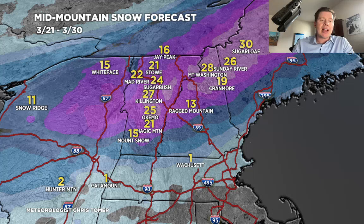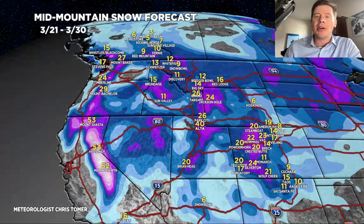All right guys, that's going to do it for this afternoon's mountain weather update. We'll end on the grand total map here by late March 30th — get anywhere in purple and you're over a foot. We're dealing with feet of grand total accumulation. Thanks guys for tuning in, and take care.